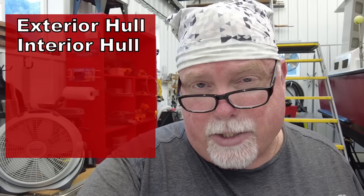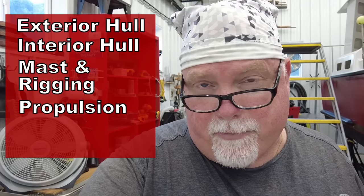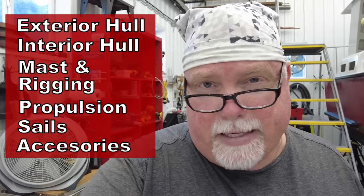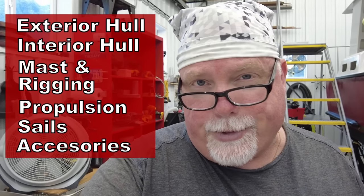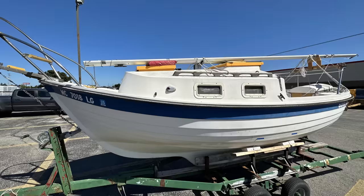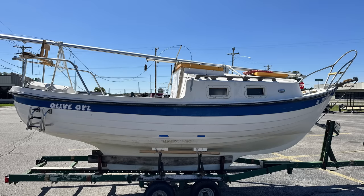I like to break my sailboat assessment down into several categories: the exterior of the hull, the interior of the boat, the mast and rigging, the propulsion system if there is one, the sails, and then a final category covering all the accessories — anchors, safety gear, cushions, and other stuff found in a sailboat. I haven't actually been inside the boat; I've only seen pictures, so it'll be exciting to see what we've got to work with.